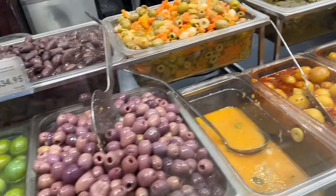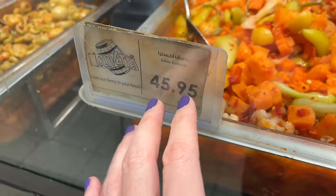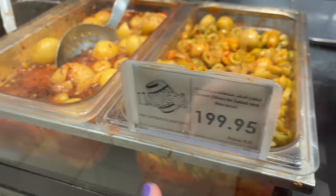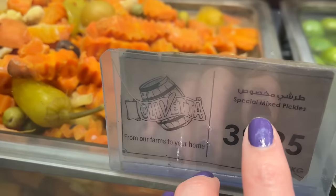This is super Egyptian — it's a whole section of olives and pickled vegetables. You can get different mixtures of pickles, almonds, lemons, and more. This is a big part of most meals.